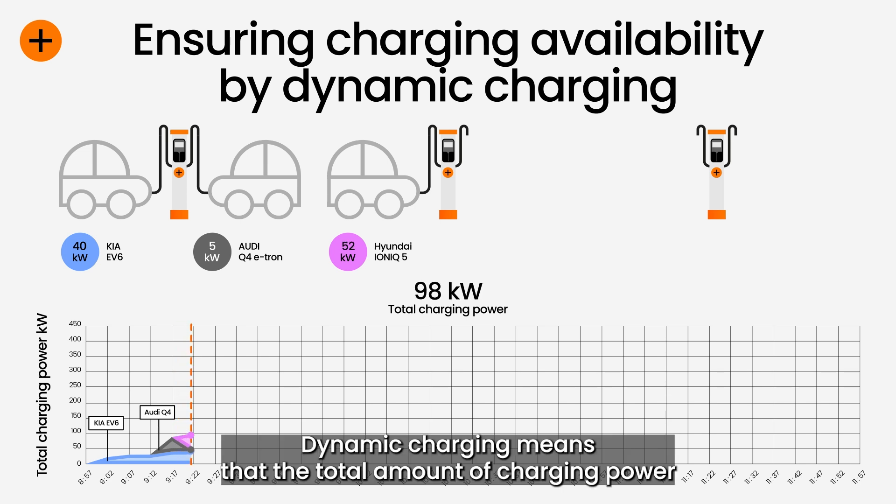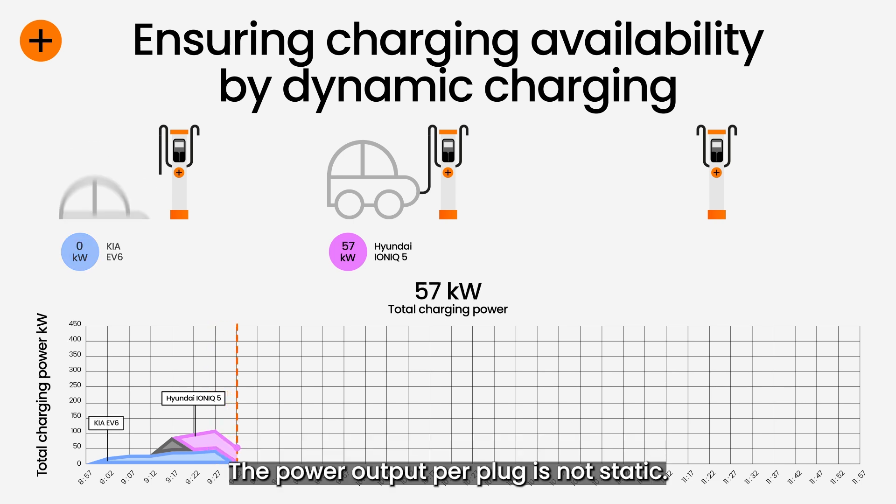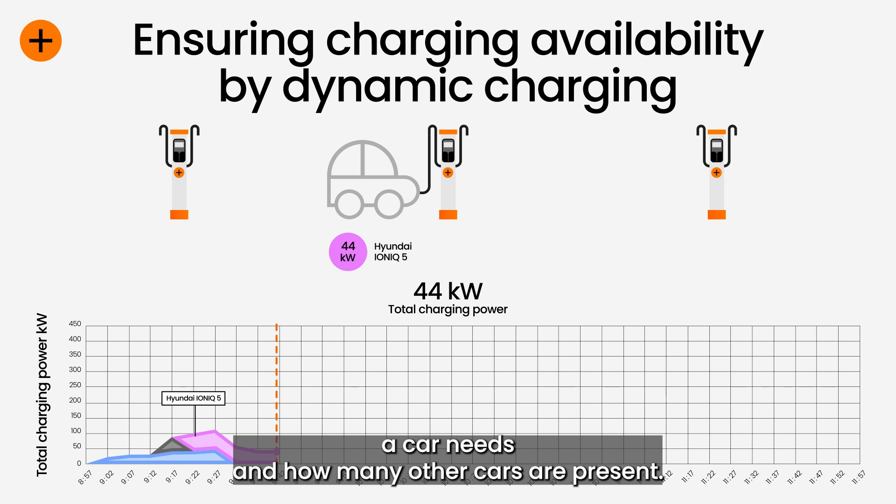Dynamic charging means that the total amount of charging power at a site is shared between several cars simultaneously. The power output per plug is not static; instead it is flexible depending on the amount of power a car needs and how many other cars are present.